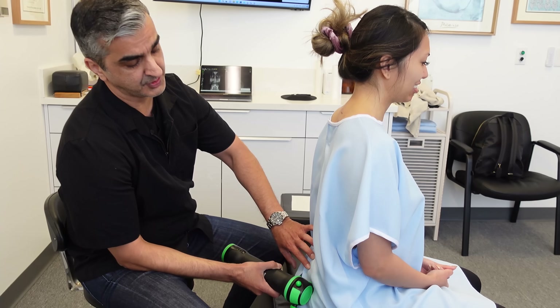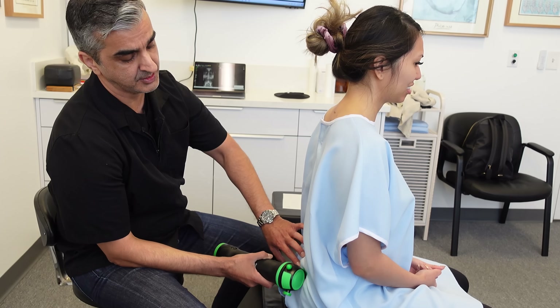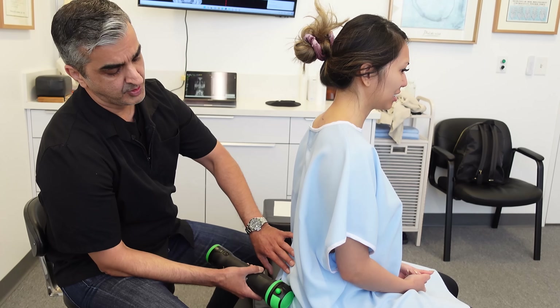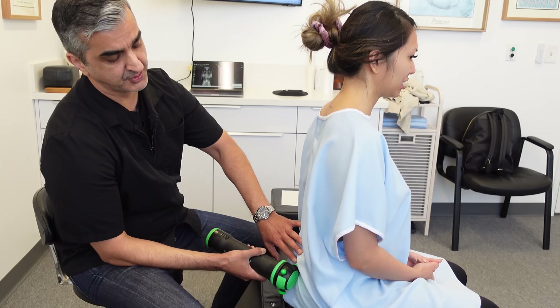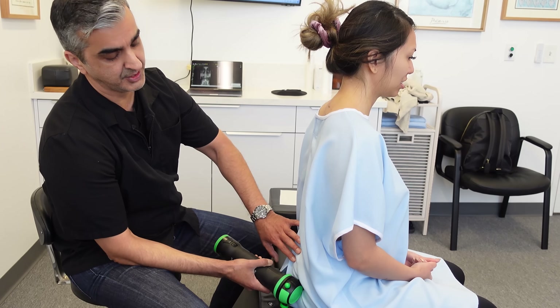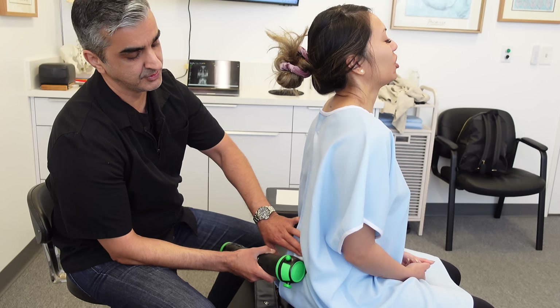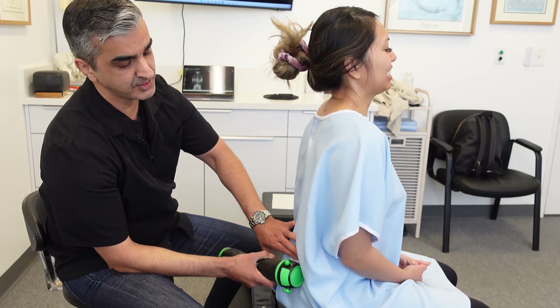We have all these muscles — the glutes, piriformis, all these hip muscles. What I'm trying to do right now is work out some of the scar tissue in the glute connection to the sacrum.